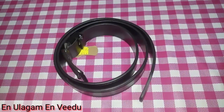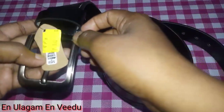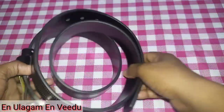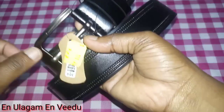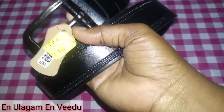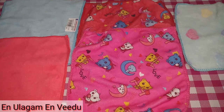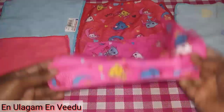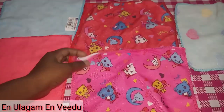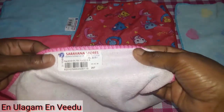This also comes with a belt. This is the sale at Saravana Stores. We have to sell it for ₹170 for our kerchiefs. First, it's pink. It's red. Look at the two kerchiefs. Look at the color.